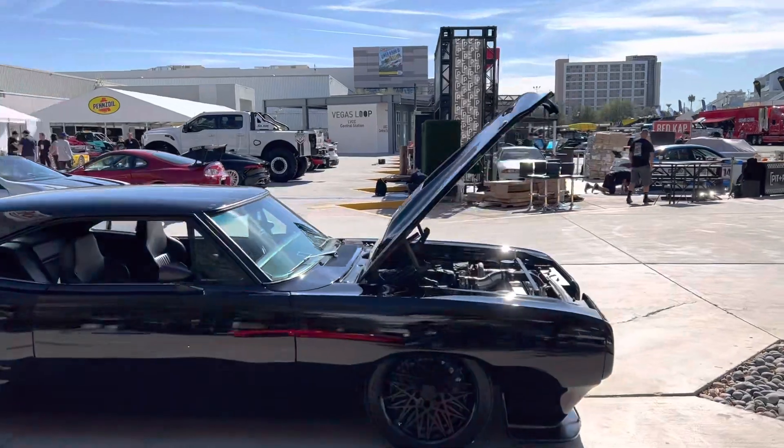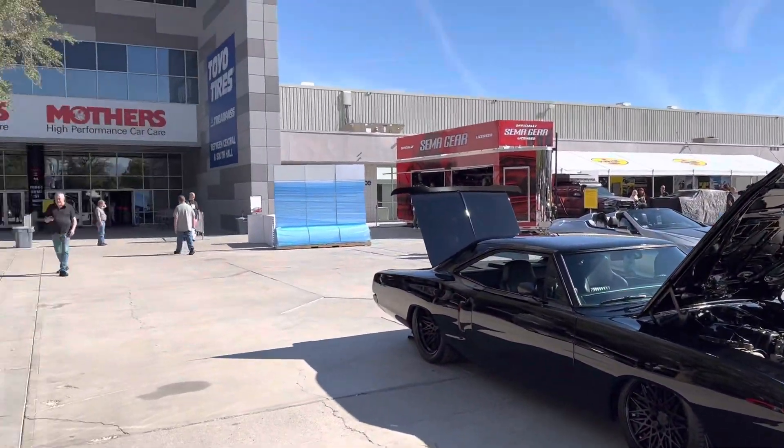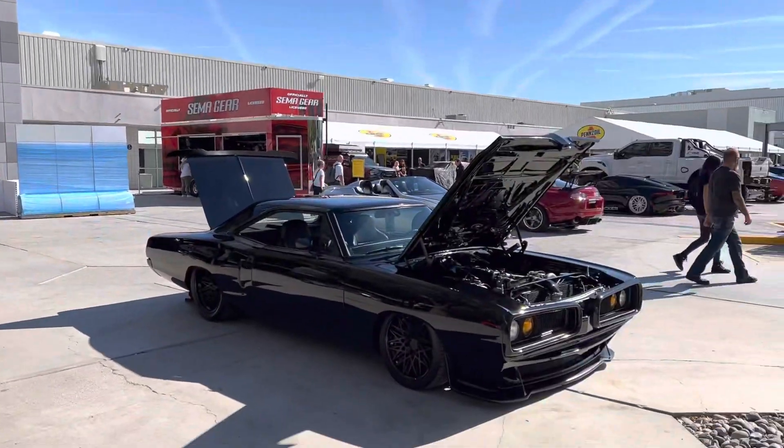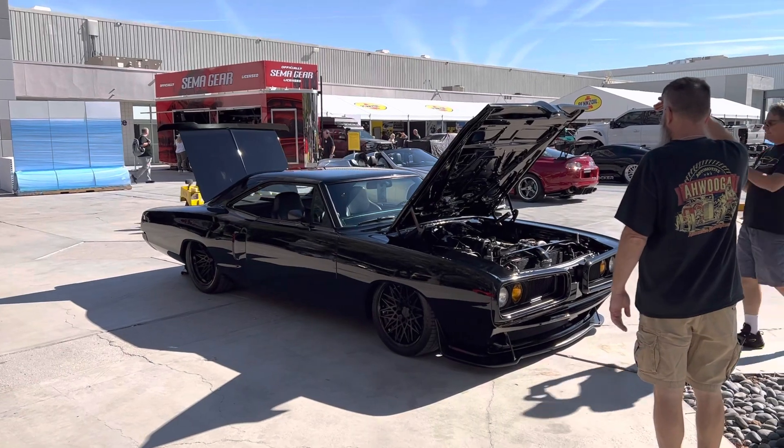Kind of seeing the background where we are, it's real easy to find. It's right on the sidewalk. Hope to see you. 1970 Dodge Coronet Twin Turbo.